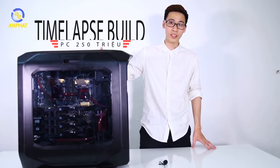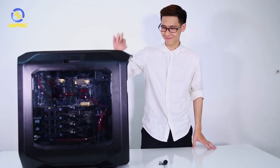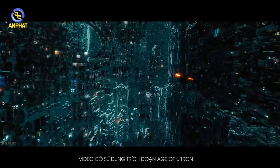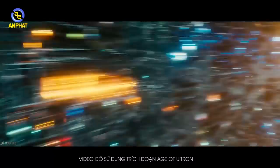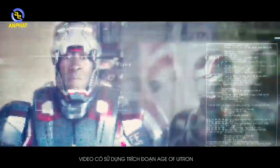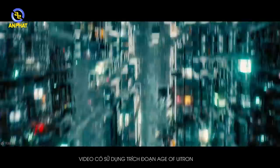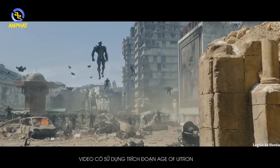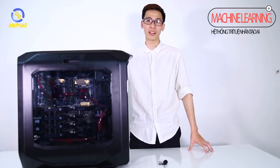Hello everyone. This is the machine that uses artificial intelligence from Alpha Computer. It will help build the artificial intelligence of the world. It can be a problem for people — it can affect people's lives and remove people from their homes.